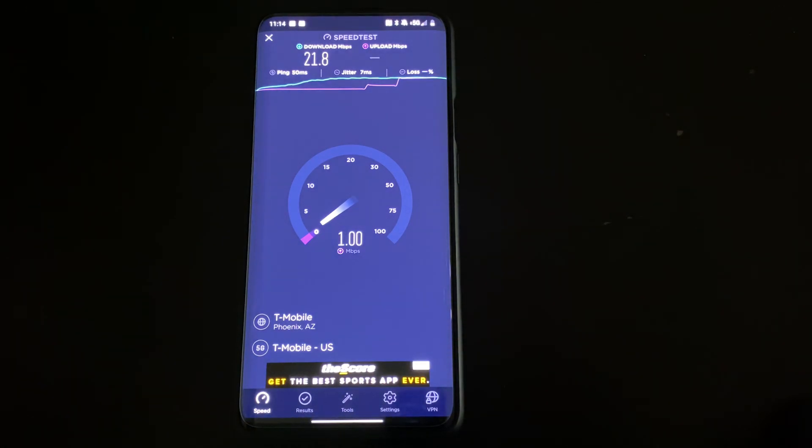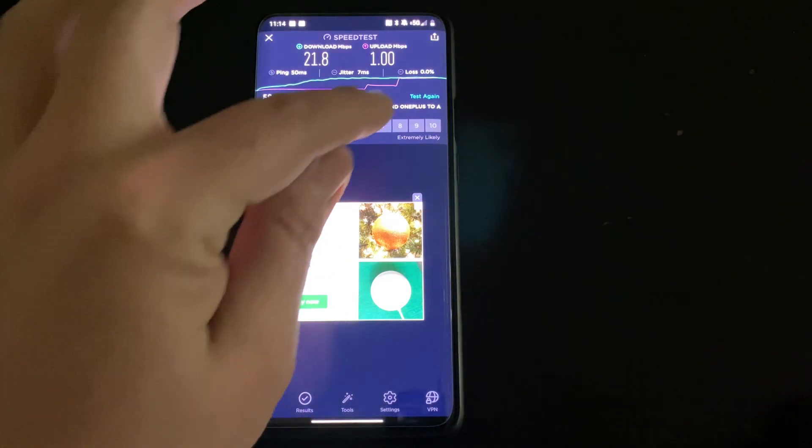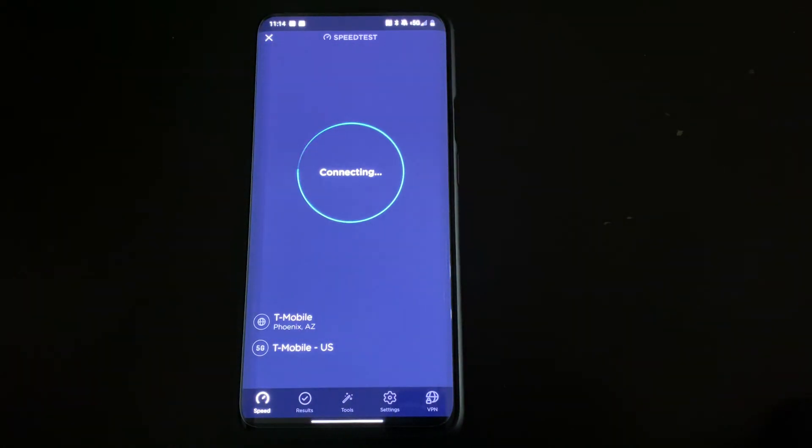Right now it's kind of lunch time, so it's a bit more peak time where more people are out. But as you can see, as we are testing this, we are seeing the 5G icon on the speed test app now as well.